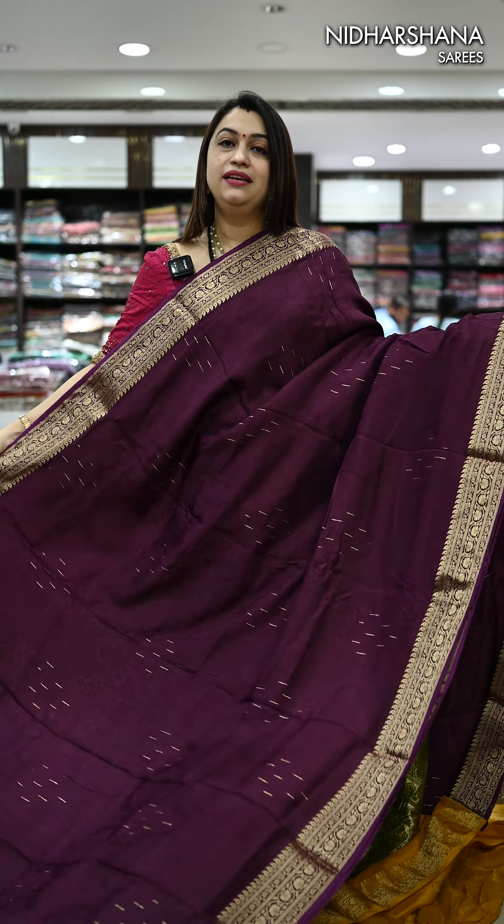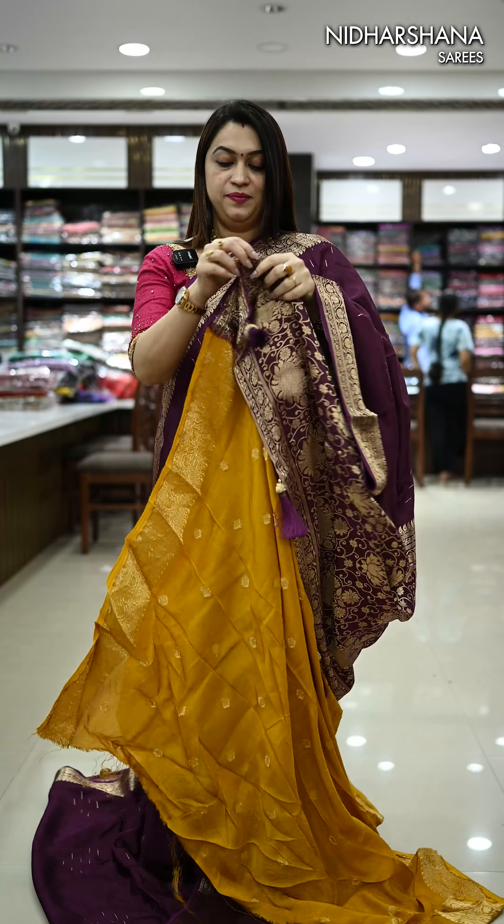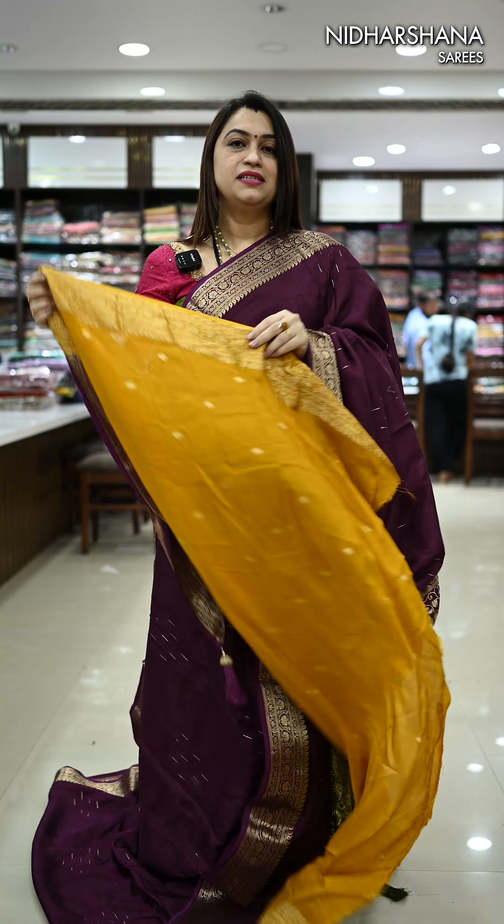We have a very pretty wine color with self-color borders. That's the pallu. That's the matching contrast mustard color blouse piece for this saree.